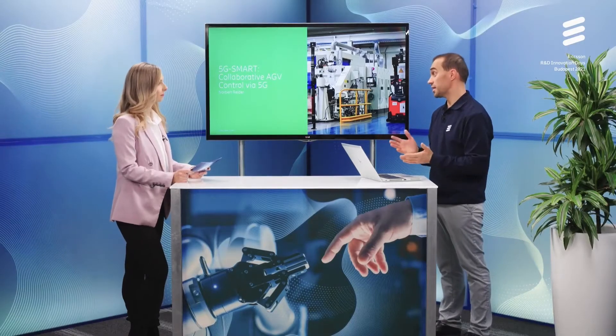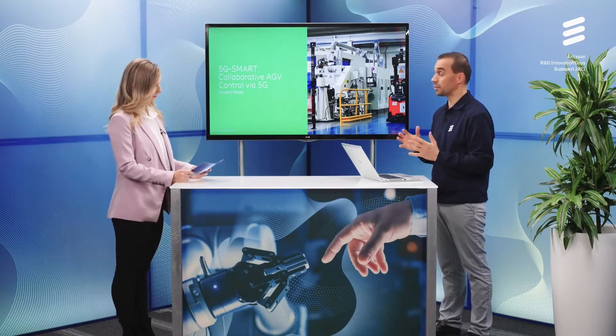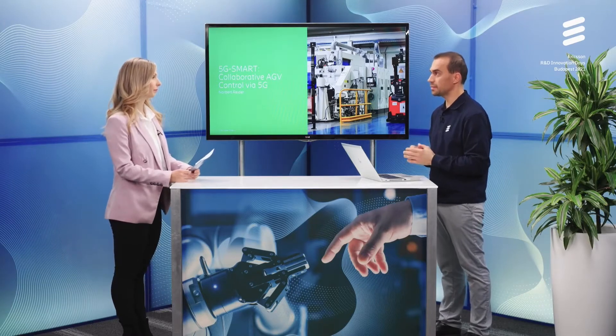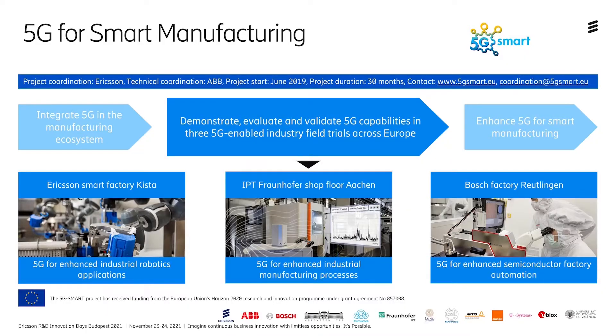Before I tell you the details, I will explain a bit what this demo is about. We showcase automated guided vehicles, or mobile robots, that are controlled from the cloud over a 5G network. This is done as part of the 5G for Smart Manufacturing EU project, where one of the goals is to evaluate and validate 5G capabilities in three different field trials across Europe. This work is already applied in a real semiconductor plant of Bosch in Reutlingen, Germany.